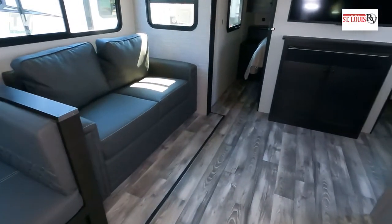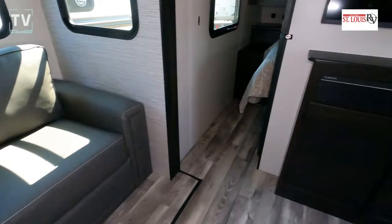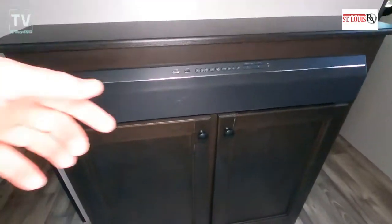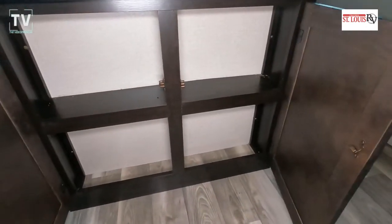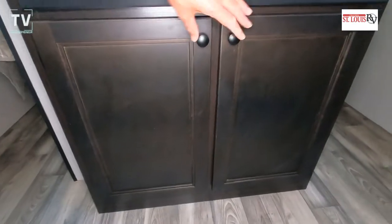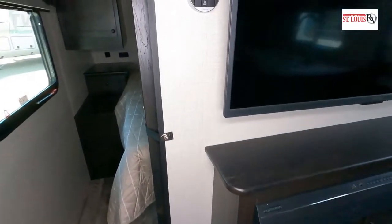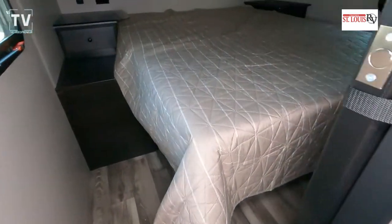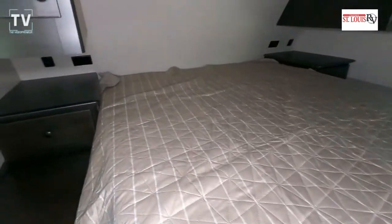Here you can see the dinette — just throw a cushion on there and you're ready to seat a person or two. There's also a fold-out couch and an entertainment section with cabinet space. This is on the wall dividing into the back bedroom, with entries on both sides of the flat-screen TV, so you don't have to squeeze between the wall and the foot of the bed.